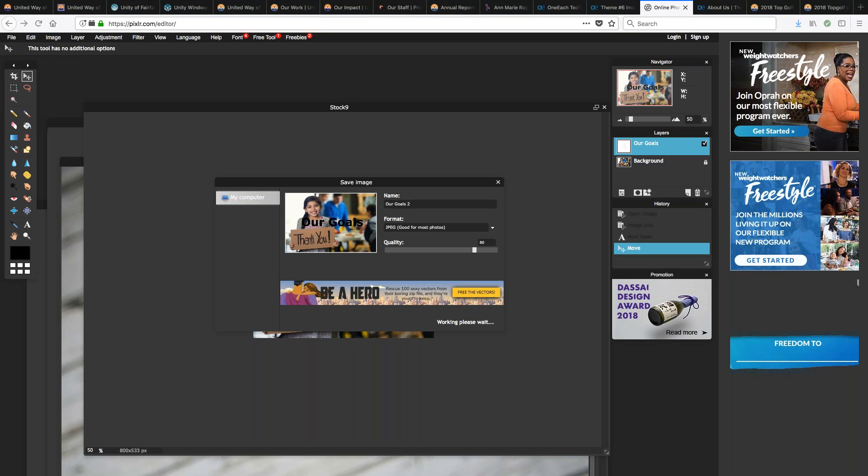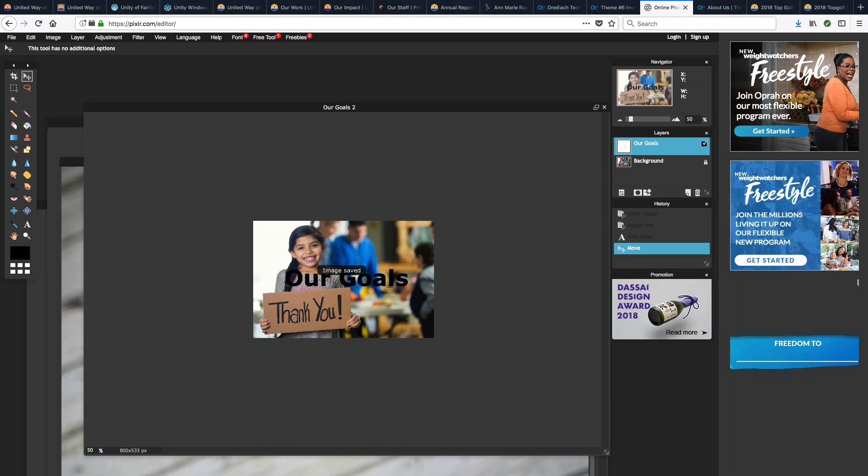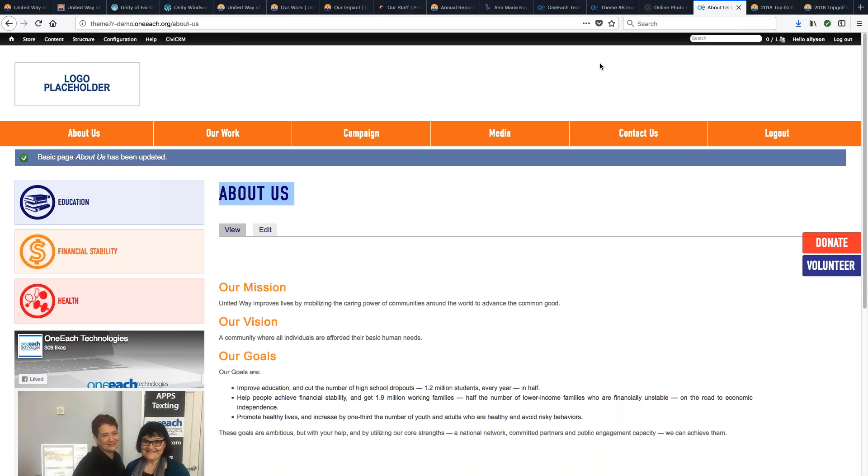Just to keep in mind: because iStock actually monitors our relationship with them — we've got a good deal going with them because we work with all these nonprofits — you can't, for example, take one of those images and put it as your Facebook cover page. But if it's a page on your site and you share it into Facebook, you're fine. There are some licensing regulations on those images — they are meant for your website.